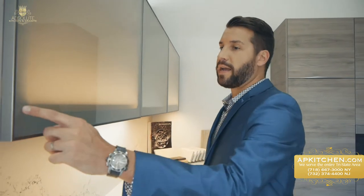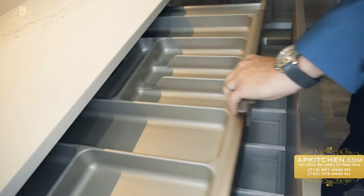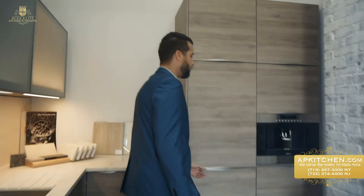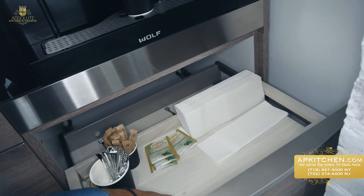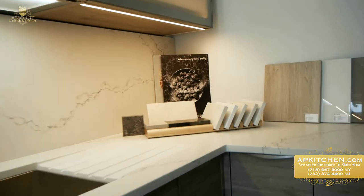This kitchen represents modern German style. It features automatic push-to-open and close cabinetry, integrated handles for a clean modern look, and drawers that are double deep to maximize storage space. We also have a built-in espresso machine with a convenient pull-out serving tray.